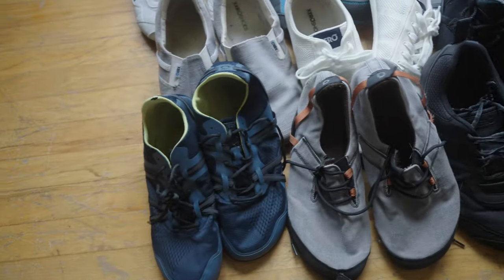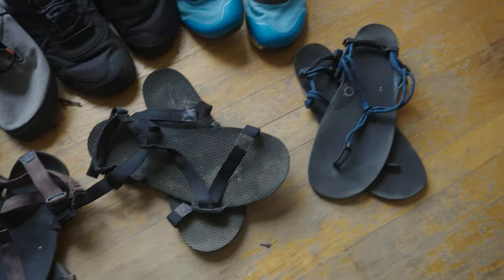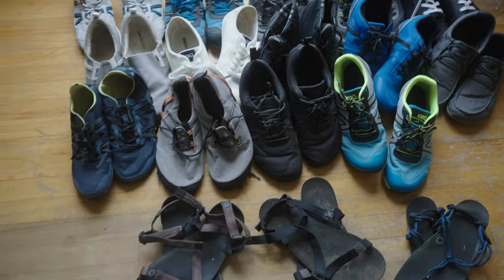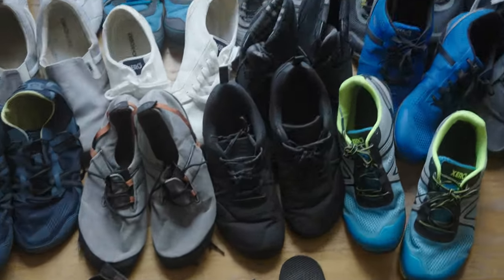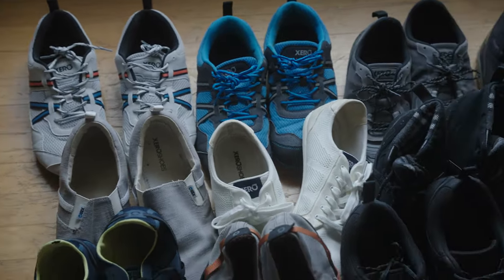I'm going to talk about my favorites, the ones I would buy again, and the ones I wish I didn't buy or had just sent back. There are a couple on this list that I did actually try on in the house and send back, so I'm going to talk about those.